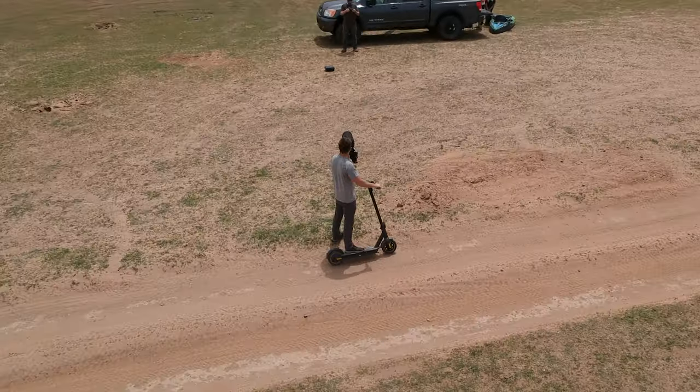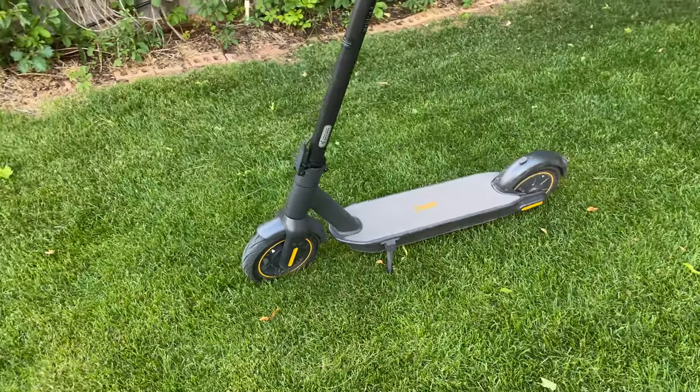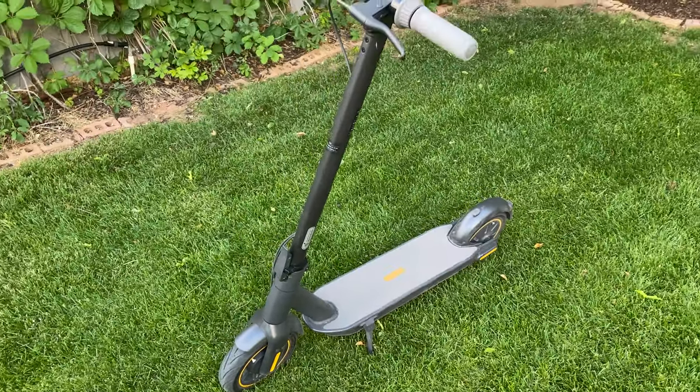Today I'm reviewing one of the highest rated electric scooters on Amazon, the Segway Ninebot Max. This cost $800, by far the most expensive scooter I've ever driven. So let's see if $800 is really worth it.